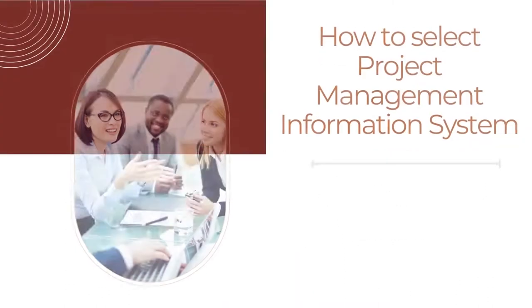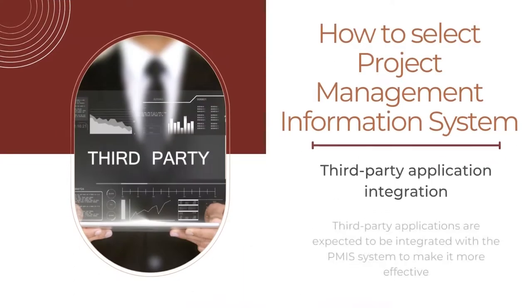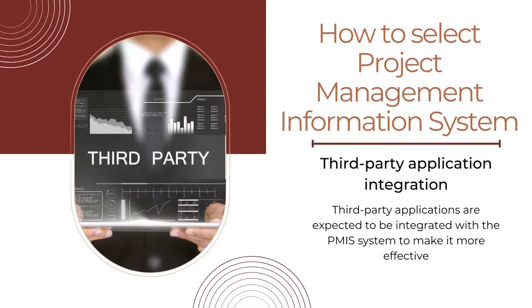The fifth factor is communication. The platform or option for communication and sharing files is verified while selecting the PMIS system, as it is important to communicate with the team members in the project. The next factor is third-party application integration. Third-party applications are expected to be integrated with the PMIS system to make it more effective, and it will help manage tasks with integration and collaboration with other tasks.